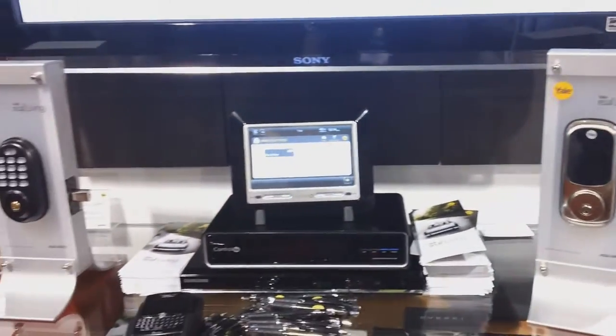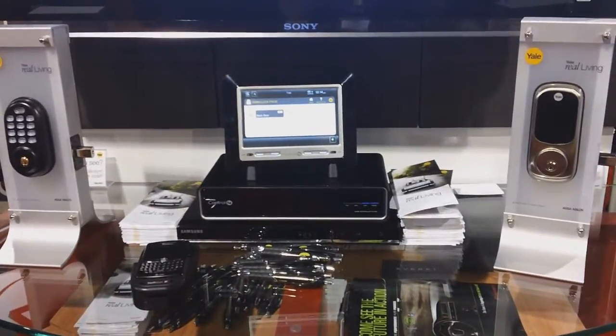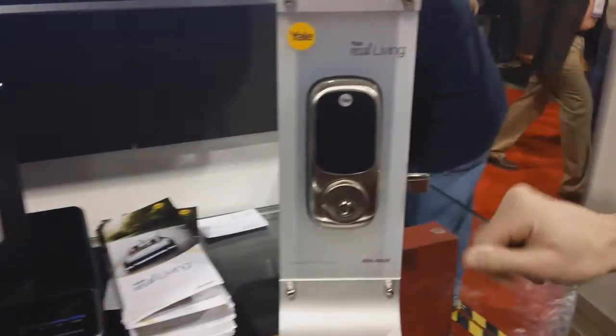Hi, so at Yale we've designed a couple of door locks from the ground up for the home control markets. What we're showing today is a couple of locks that have been integrated into the Control 4 system.